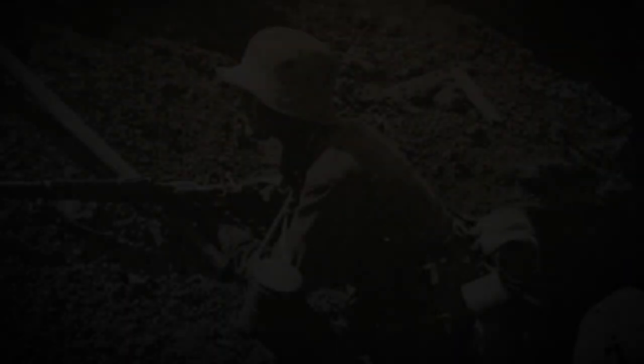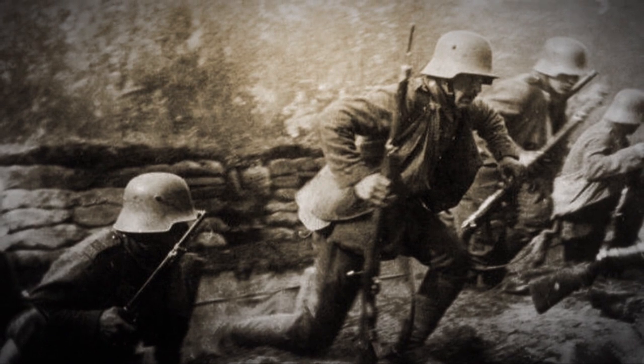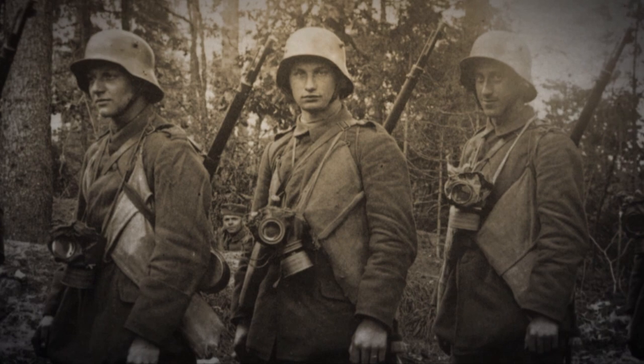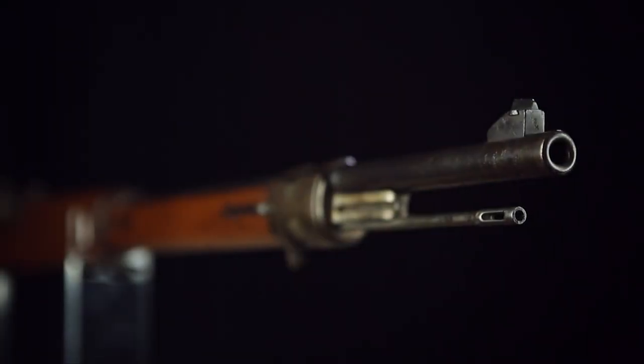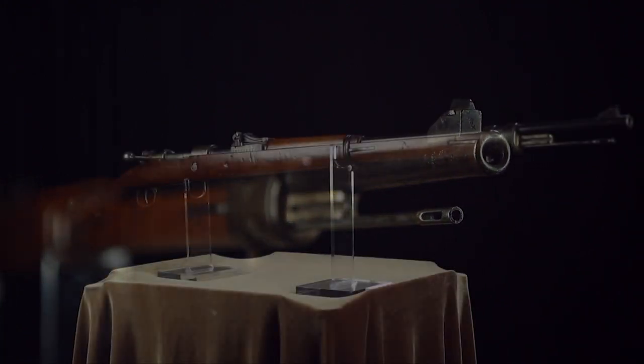When the Gewehr 98 infantry rifle was adopted for the German army, it was too long for any use by cavalry, artillery, support troops, etc. So, along with what had been standard practice for years, the long rifle goes to the infantry, and you have to have a corresponding carbine for your mounted troops and artillery troops. They naturally began by chopping off the front end of a Gewehr 98.